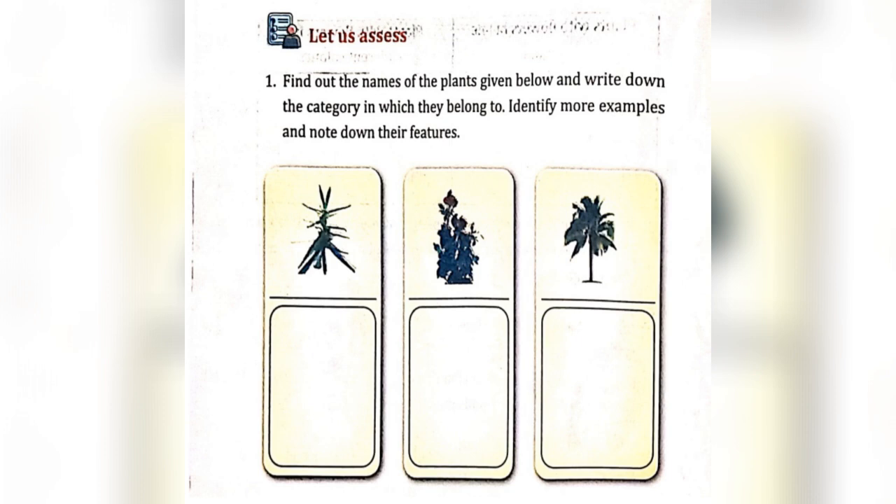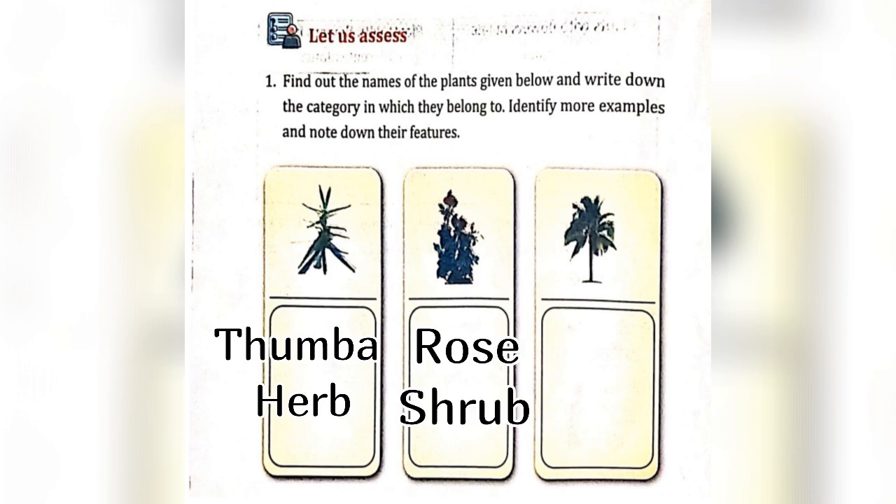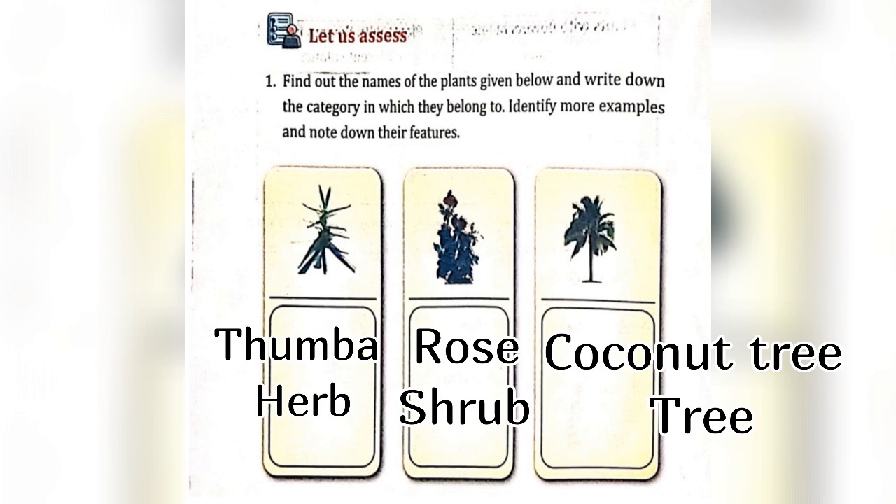Find out the names of the plants given below and write down the category in which they belong to. The first picture is of Thumba and it is a herb. The second picture is of Rose and it is a shrub. The third picture is of Cognitory and it is a tree. More examples for herbs, shrubs and trees are given in my previous videos.